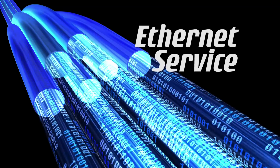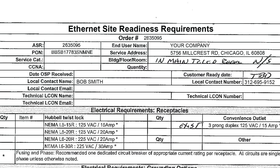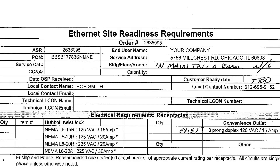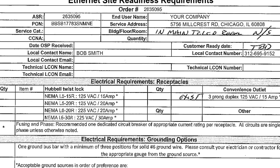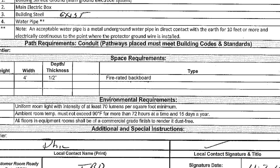You ordered Ethernet service and your telecom service provider sent you a site readiness document. Now you're wondering, what's Ethernet site readiness? Your Ethernet site readiness letter is the list of tasks you'll need to complete before the service provider will install your Ethernet.